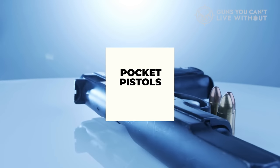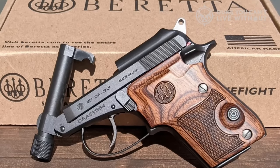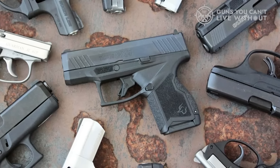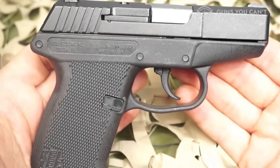Pocket pistols make up one of the most fun and cool subcategories of pistols in today's market. A typical .380 pistol generally weighs less than 20 ounces and can fit almost entirely in the palm of your hand. They also tend to be more affordable than larger frame pistols and feature some uniquely beautiful designs.